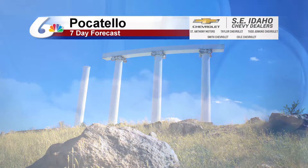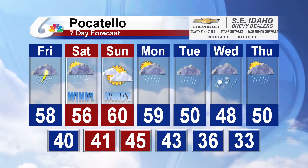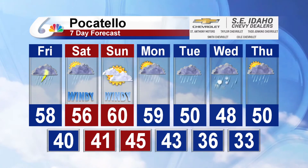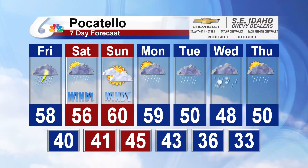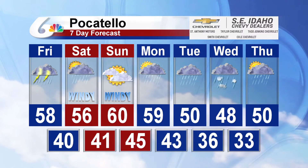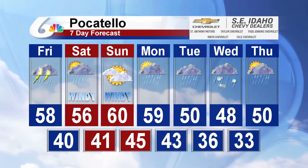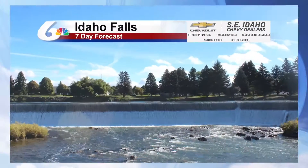Your southeast Idaho Chevy dealer seven-day forecast leaves us with a high temperature of 56 degrees for tomorrow, with rain showers to start off the morning and then a mixture of sun and clouds as we move throughout the day. It'll be a bit windy out there. Wind continues into Sunday with a mostly cloudy sky, but temperatures warm slightly to reach a high of 60 degrees before they cool off into next week.